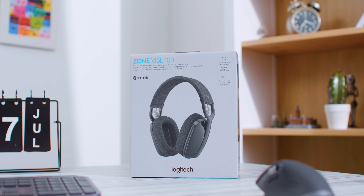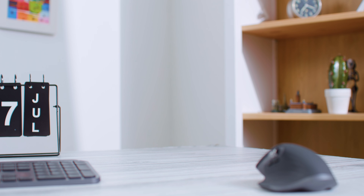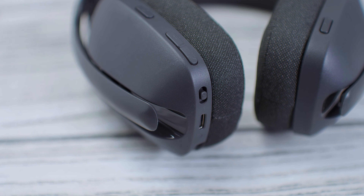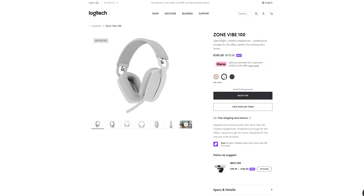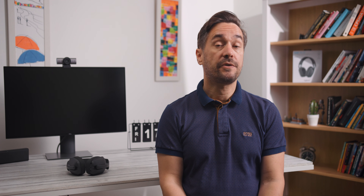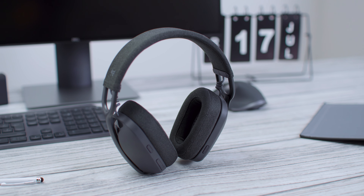Ono što prvo upada u oko kada raspakujete Zone Vibe 100 je da su u pitanju slušalice vrlo čistog i jednostavnog dizajna, sa kombinacijom grafitno-sive plastike sa peskiranom površinom i tekstila u sličnoj nijansi prošaranog svetlijim nitima. Varijanta na testu je grafite, ali su u ponudi još i off-white (civkasto-bela) kao i rose. Sve tri izgledaju dobro na svoj način — roza je definitivno za dame, a druge dve imaju dozu poslovne elegancije. Meni se najviše dopada grafite — a ko je vaš favorit, recite nam u komentarima.